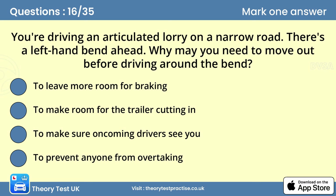Question sixteen: You're driving an articulated lorry on a narrow road. There's a left hand bend ahead. Why may you need to move out before driving around the bend? Answer: To make room for the trailer cutting in. You should always be aware of the amount of room your trailer needs when going around bends and corners. If you need to go onto the other side of the road, make sure there's no oncoming traffic before you move out.